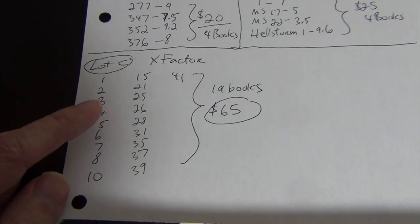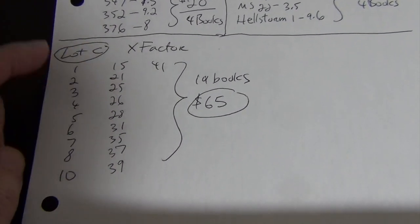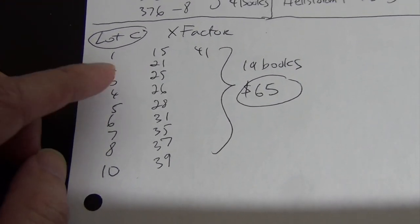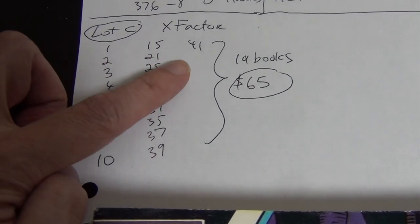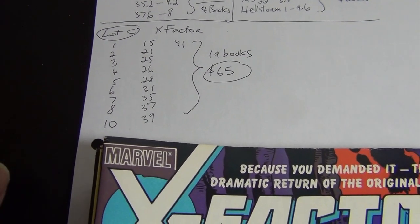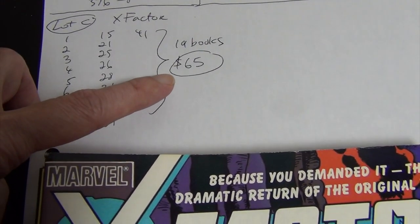Lot C: 19 issues of X-Factor including issues one through eight, ten, fifteen, up to issue 41. The grade range is between 5.0 and 9.2. The average grade I would say is probably about 8.0. Asking price is $65.